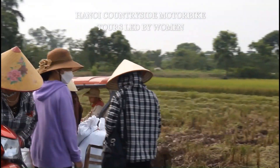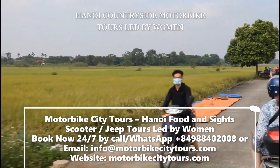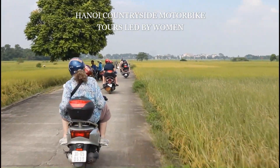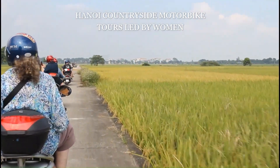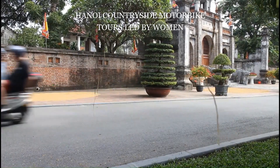Hanoi Countryside Motorbike Tours offers a serene escape from the city, immersing you in the lush green landscapes of northern Vietnam, often undiscovered by typical tourists, starting at either 8 a.m. or 1 p.m. Our female guide and driver from Motorbike City Tours will meet you at your hotel lobby or a designated meeting point, providing a detailed itinerary and essential safety briefing for our adventure.